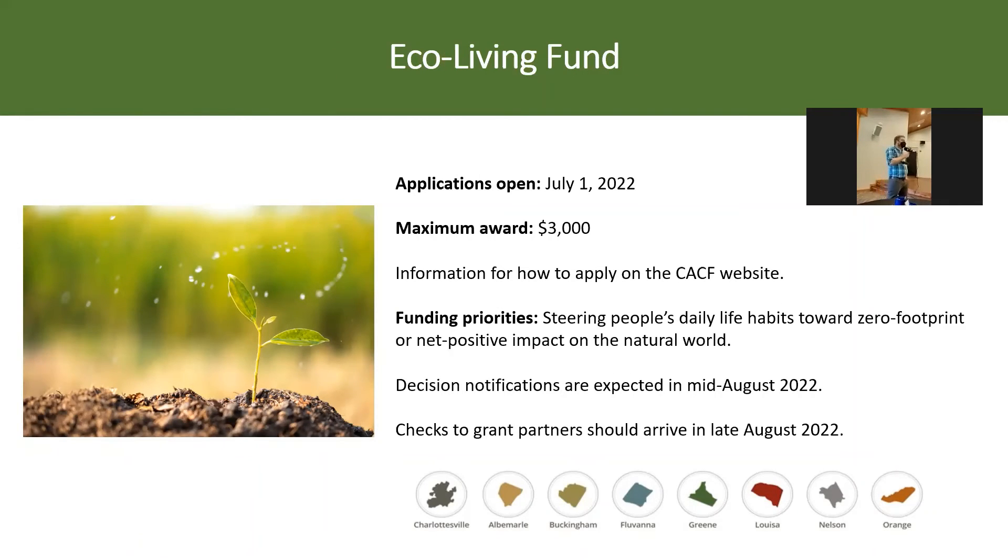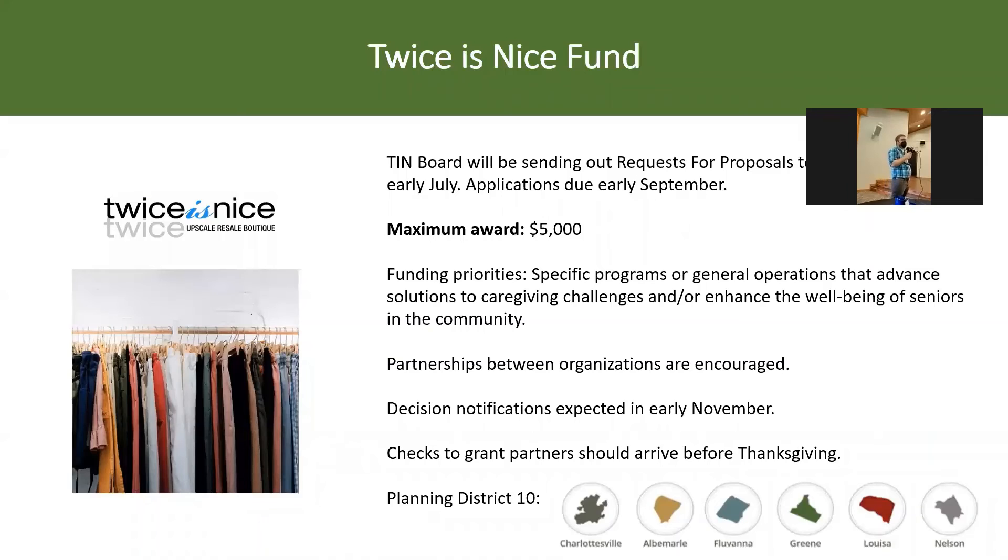For anyone working in environmental sustainability and environmental lifestyle changes, the Eco Living Fund might be worth checking out. For anyone working specifically with seniors — whether through critical needs or social needs — the Twice as Nice Fund is an option as well. Twice as Nice is a series of thrift and secondhand stores in Charlottesville. The last year and a half has been rough for their retail sales, but we're hoping it'll be back to a full-fledged grant program in the summer or fall of 2022, focused on seniors with gifts in the $5,000 to $15,000 range.